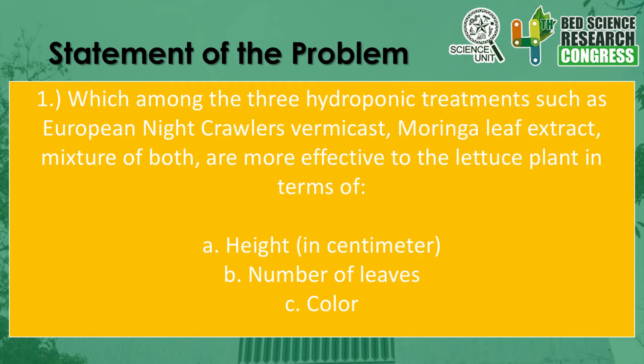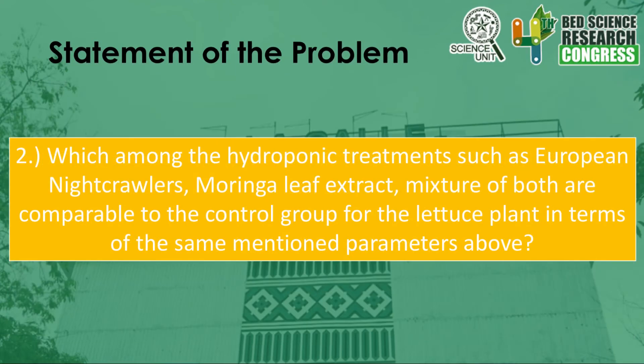The research has come up with the following problems. Number one: which among the three hydroponic treatments — European Nightcrawler vermicast, Moringa leaf extract, and the mixture of both — are more effective for the lettuce plant in terms of height, number of leaves, and color? These three variables are compared using the lettuce plant to test each hydroponic treatment's effectiveness. The improved crop quality will be measured using leaf size from stem to apex, plant height, and primary root length. Number two: which among the hydroponic treatments — European Nightcrawler, Moringa leaf extract, and mixture of both — are comparable to the control group for the lettuce plant in terms of the same mentioned parameters?